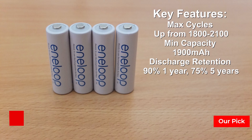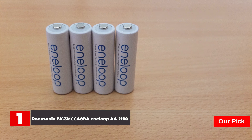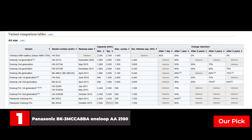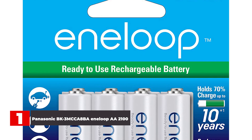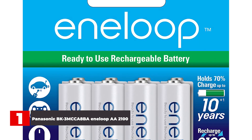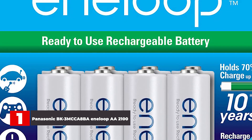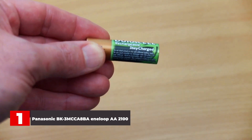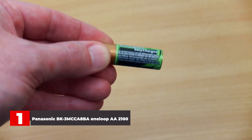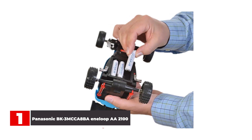Number 1: Panasonic BK3MCCA8BA Eneloop AA-2100. Despite the fact that rechargeable batteries cost less in the long run, their price point is steeper, which may be difficult to swallow, especially if it's your first time buying rechargeables and you have to stock up. You might even be tempted to buy a budget rechargeable battery like the ones from Amazon Basics since you can buy more for less. But I strongly urge you to spend a little extra on these batteries from Eneloop. According to Project Farm's rechargeable battery tests, the Eneloop batteries maintain their capacity over time better than most other brands.